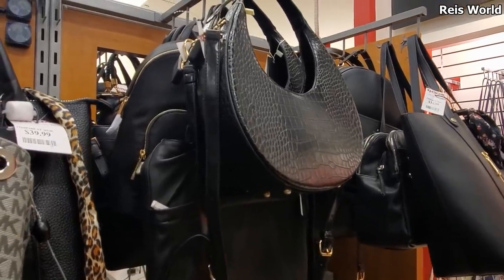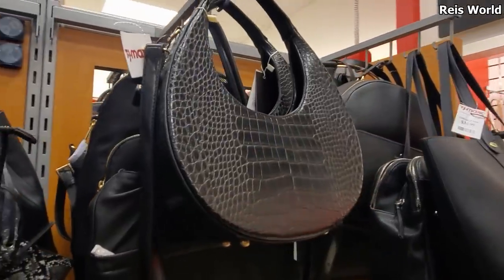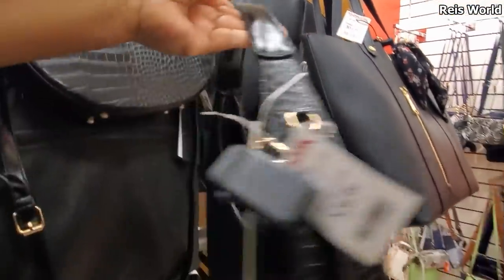Hey everybody, so I made it into TJ Maxx. This handbag is going to be new. It is going to be $25. I want to say maybe a vegan bag, I'm not too sure. Let me pull it down for you.